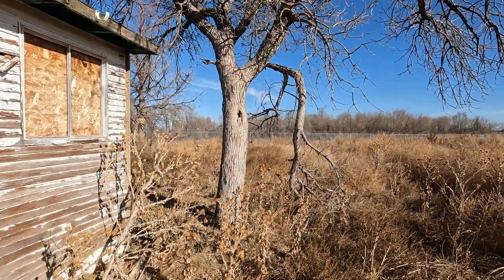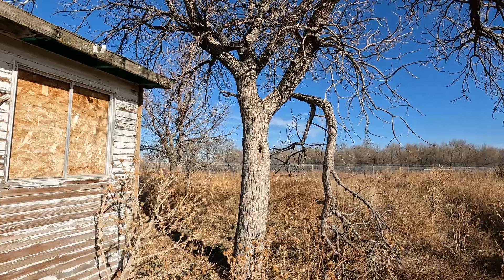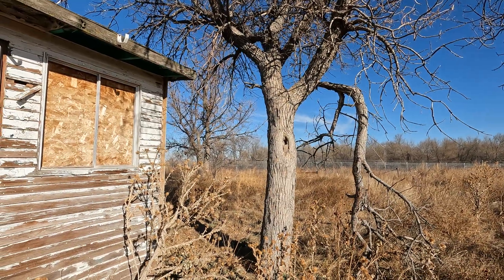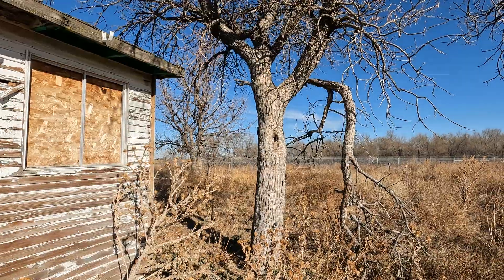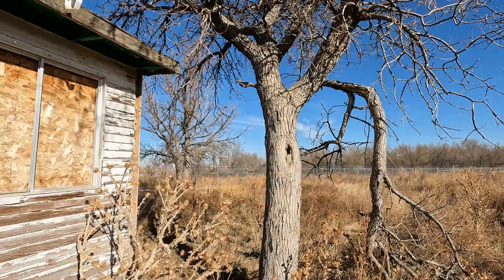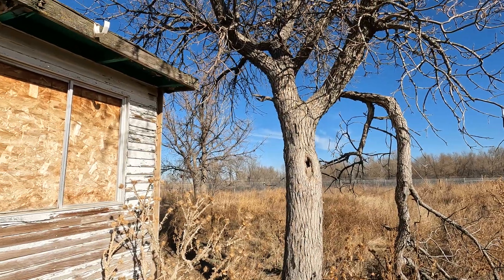To me, this looks like an ash tree — a green ash tree. A lot of Coloradans plant green ash trees because they do pretty well in Colorado.